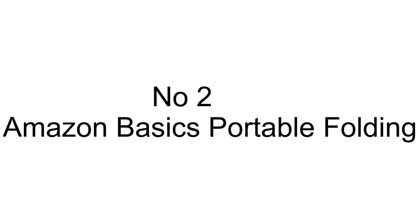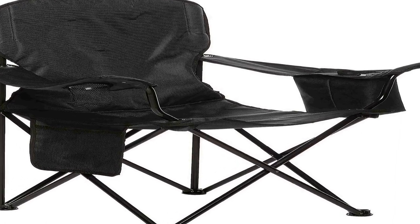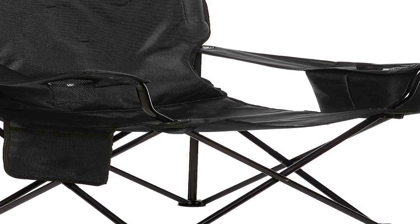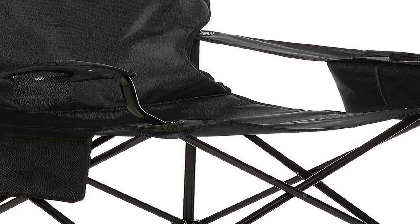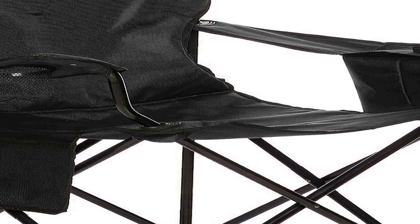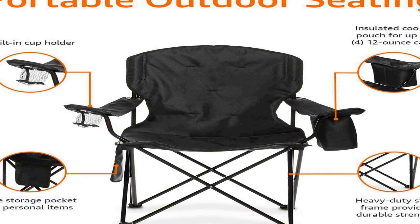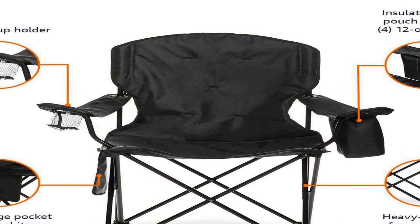The number two on the list is the Amazon Basics Portable Folding Camping Chair, a versatile and convenient outdoor seating solution designed for camping, picnics, beach trips, and more. This durable chair is built with comfort and practicality in mind. It features a built-in cooler in the armrest, ensuring that your beverages remain refreshingly cold during your outdoor adventures.